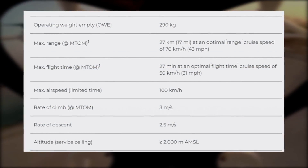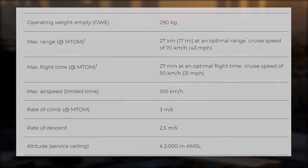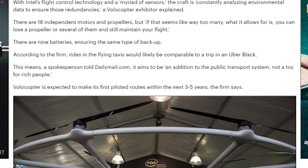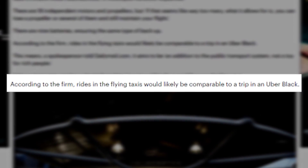It's also only got a cruise speed of 43 miles per hour and a maximum speed of 62 miles per hour, so that's really not that much faster than a car or train free of delays. A spokesman for the Volocopter said that they're really hoping that rides will cost about the same price as an Uber Black.